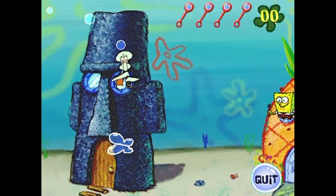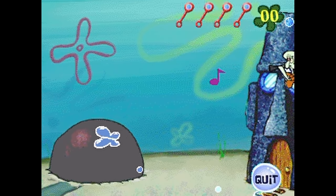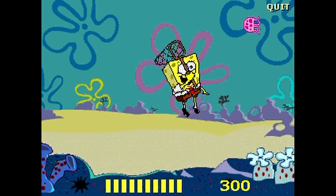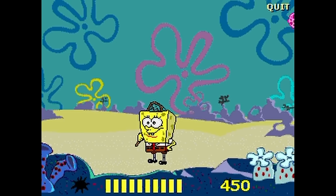The early SpongeBob games were fairly simple and didn't have the most complicated premises. They had a darker art style that matched the tone of the first season. Some of the original games were developed by Smashing Ideas, but in 2001, everything would change when two particular companies entered the picture.